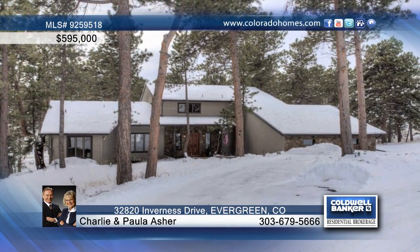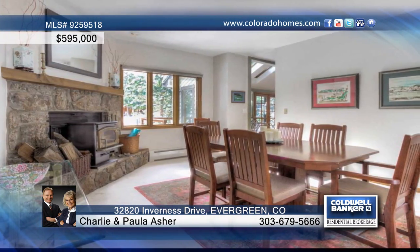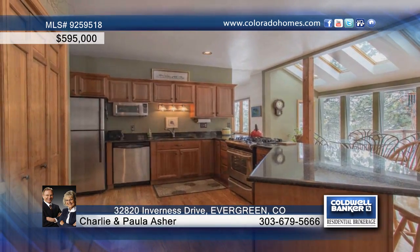Warmth and mountain appeal abound in this great Highwind Country Club home boasting three bedrooms, three bath floor plan. You'll be impressed with the solid wood doors, wood trim, hardwood flooring, and moss rock fireplace that enhance the cozy feel.